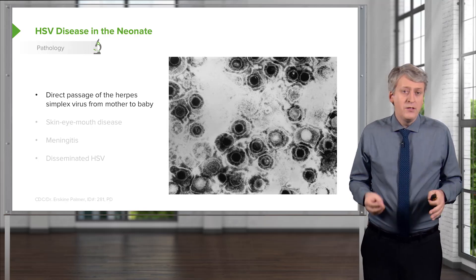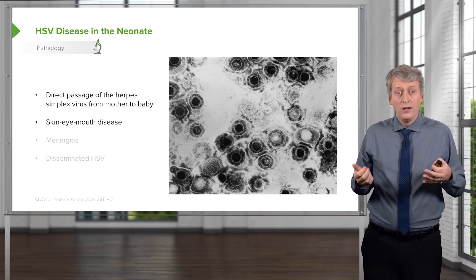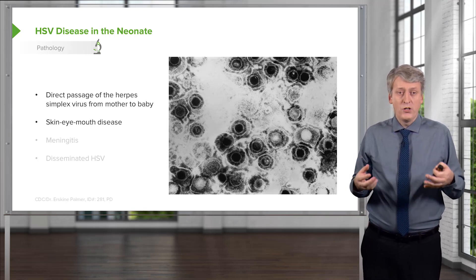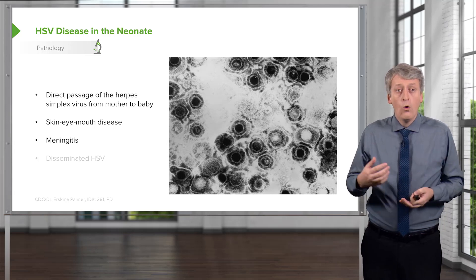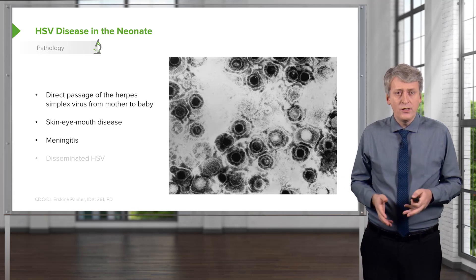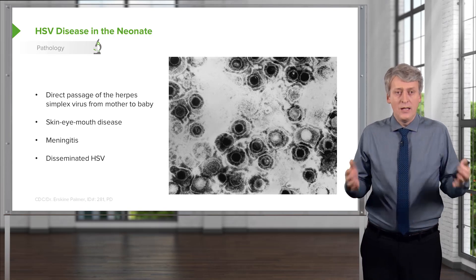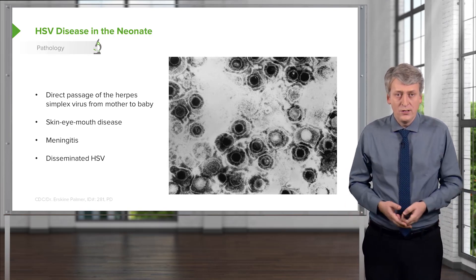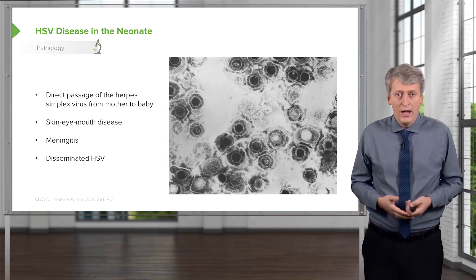This can present in babies in three major types of illness. Skin-eye-mouth disease, where the illness is limited to expression of virus on the skin, in the eyes, or around the mouth. Or meningitis, where it has gotten into the meninges — very dangerous around the brain. They may also get encephalitis, or it could be disseminated with multiple organ systems involved, from liver involvement to pneumonitis.